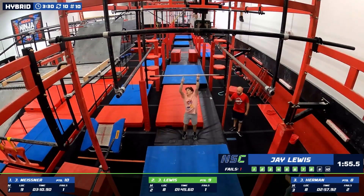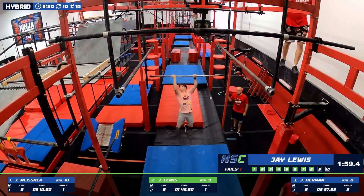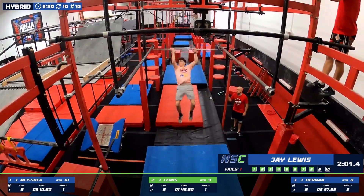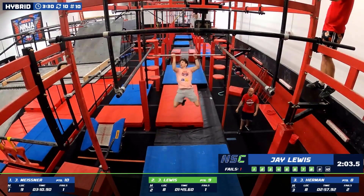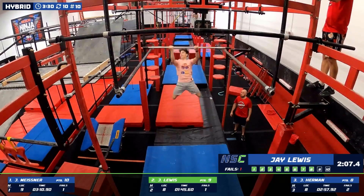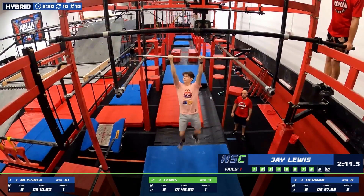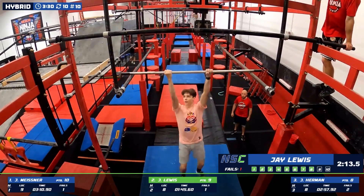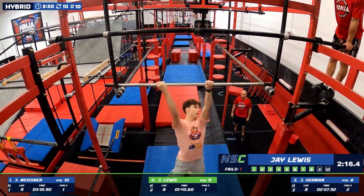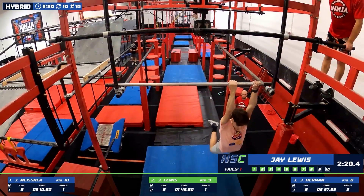Grab a little bit of chalk here. Quickly to this point — got a minute 30, try to finish up. Bouncing his way down the track, trying to keep it nice and straight. See what he decides to do here — chokes over to one side to start to try to get that swing built up.